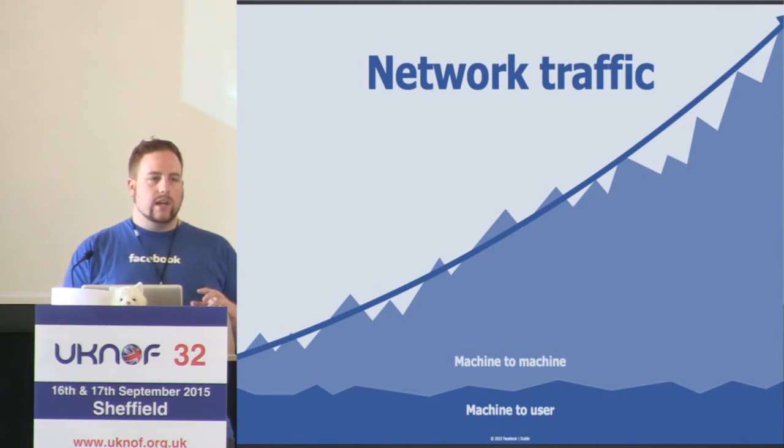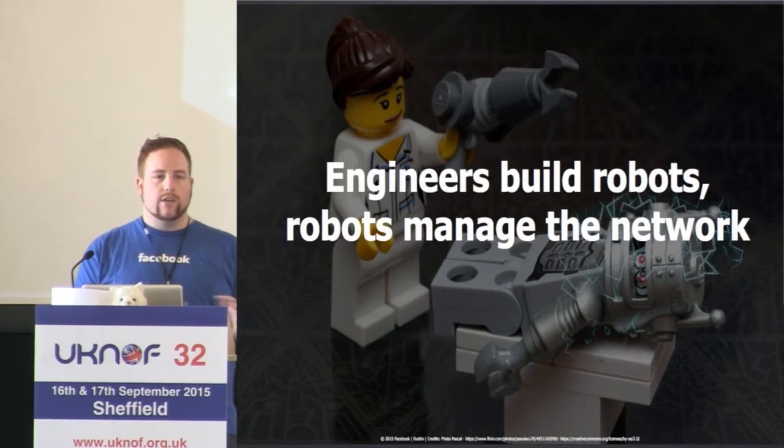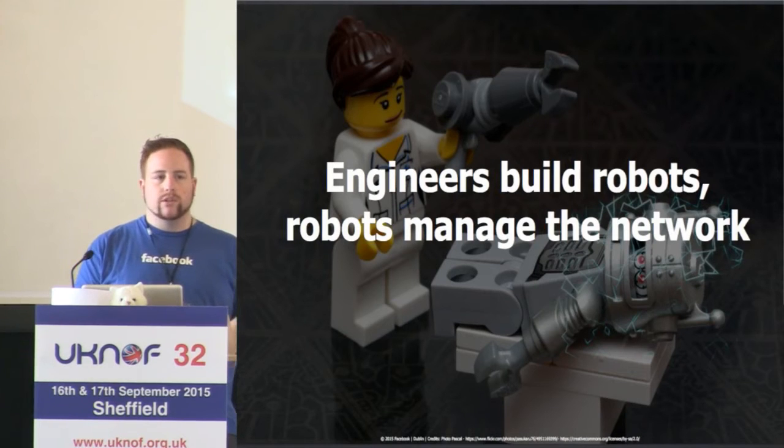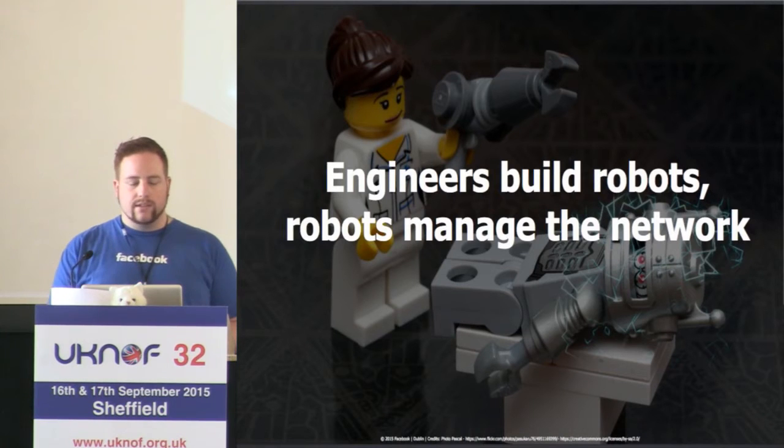At Facebook, we like to say that in theory we don't actually run the network. We build robots and then we train the robots to actually run it for us. Today we're going to talk about some of the actual automation that helped us get there.